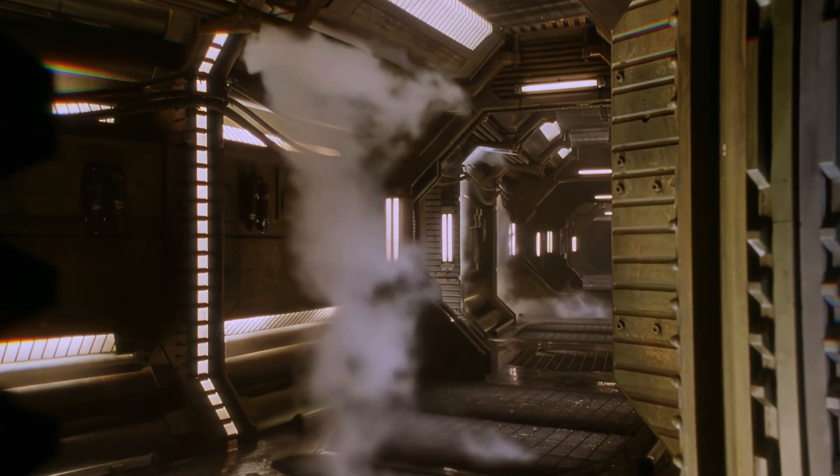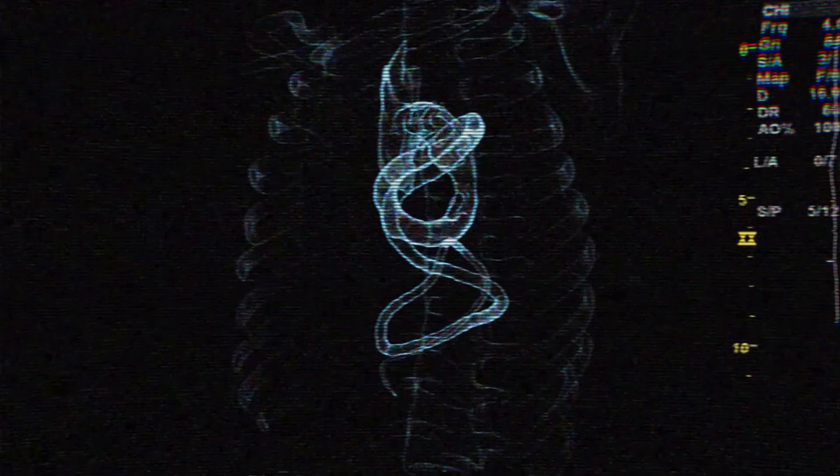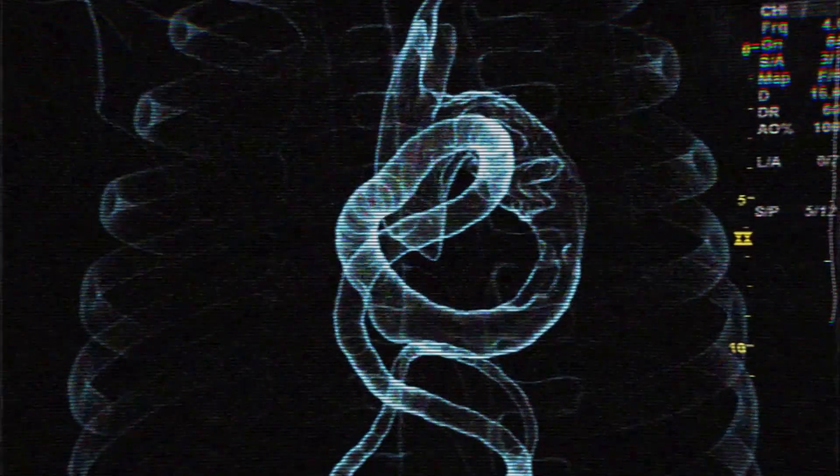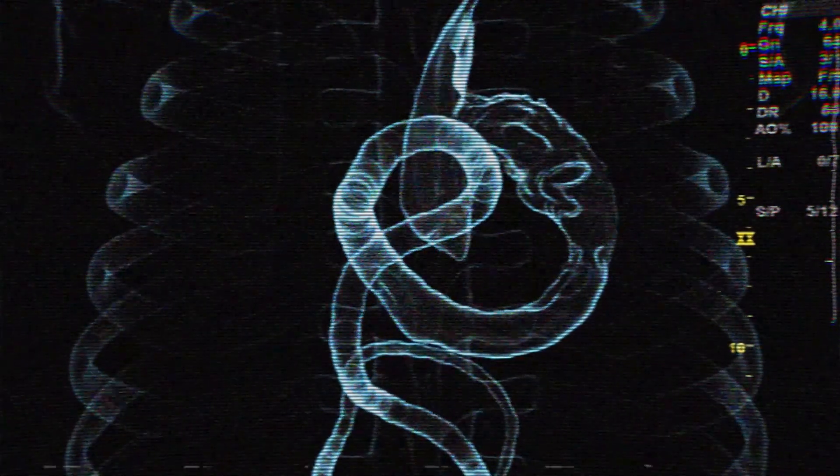So what did you think of this reveal of facehuggers being printed? Please leave a comment below. Also check out the 'I'm Fine' t-shirt in our store, the perfect gift for sci-fi fans. Until next time, stay frosty and alert.